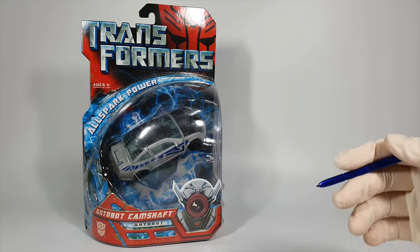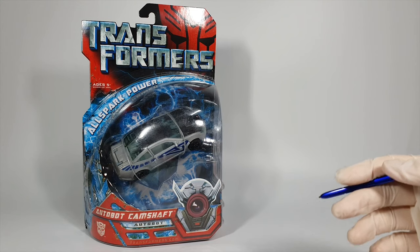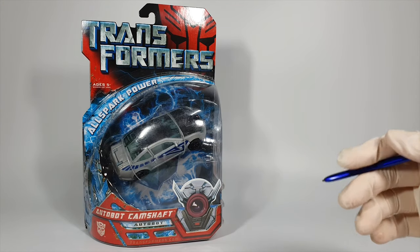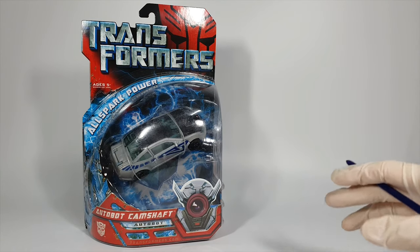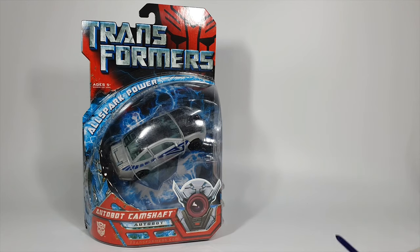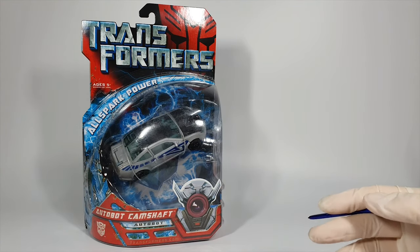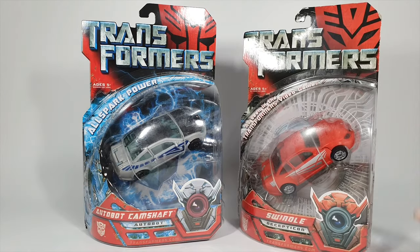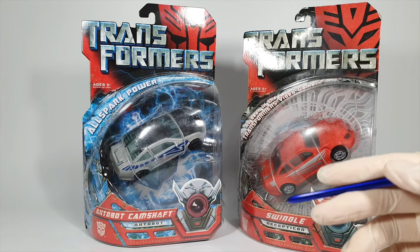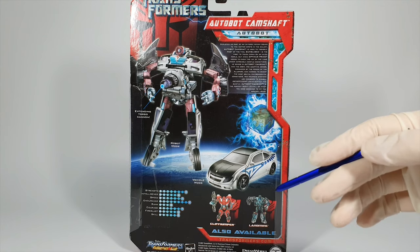Waves 7 to 9 are called the Allspark Power waves. Allspark is a cube-looking relic of unknown origin which generates life power to Transformers, and some of the Allspark Power wave figures are new Transformers created by Allspark power. One feature of these figures is that they all have bright sky blue paint apps, which I really do not like. In the seventh wave there were three figures. First is Autobot Camshaft, released in December 2007 while the others came out in January 2008. Camshaft is a repaint of Swindle but with a more gray color scheme. In the movie comics he was a loyal Autobot soldier who faced a brutal fate by a Decepticon. The robot mode looked a lot cooler in the movie comics but the figure itself did not represent it very well.